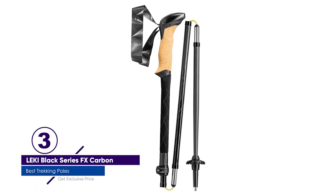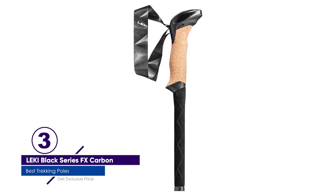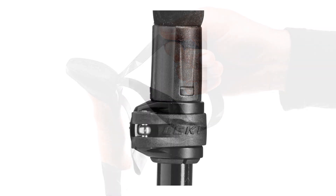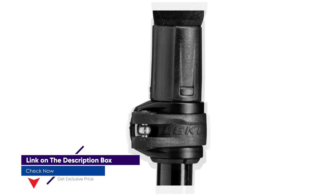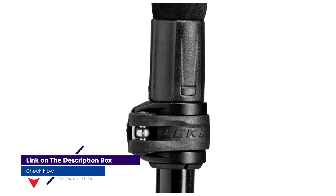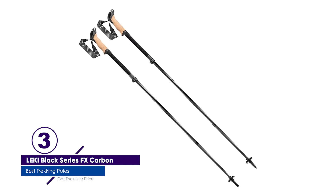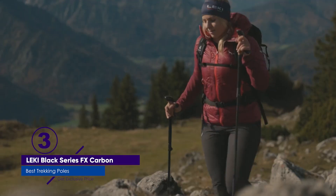The poles use Leike's Speedlock 2 Plus, which the company claims is the world's strongest external pole locking system. In a few seconds, hikers can adjust the poles from 43 to 51 inches, down to just 16. Leike also put the locking mechanism inside the poles to protect them from the elements. Pole handles have Leike's award-winning trekking grip, with a hollow core and wide surface area with cork to help wick away moisture. The Black Series has a security strap to make sure the poles don't slip off and fall down the mountain.